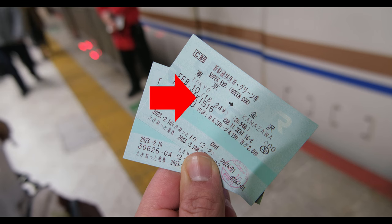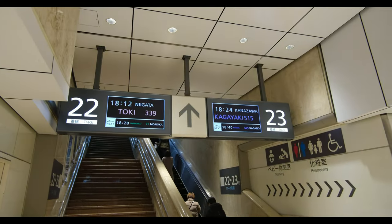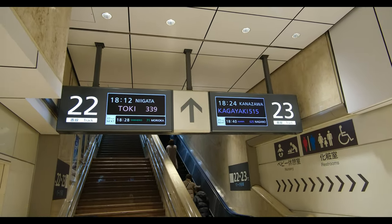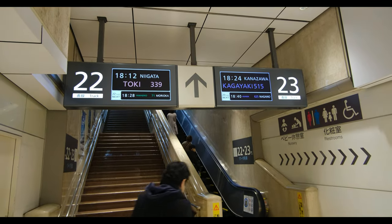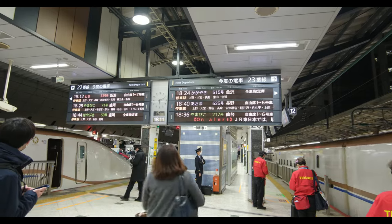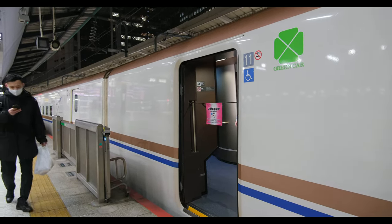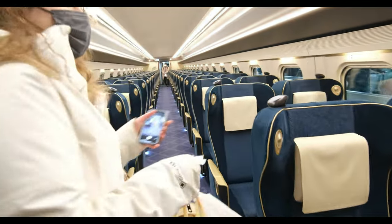In this example, the train number is Kagayaki 1515 and the departure time is 18:24, or 6:24 PM. With these two pieces of critical information, you can confidently find the boarding platform by matching it up with the track number displaying your train line and number. Once at the correct boarding platform, all you need to do is identify the train car that lines up with your reserved seat, find your seat number, and you're on your way to your next adventure.